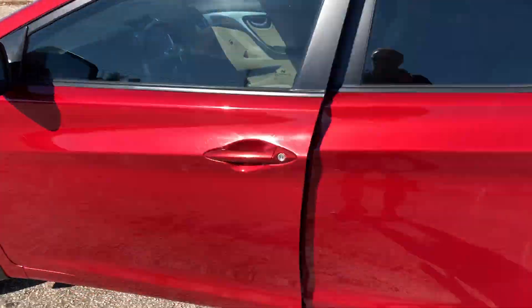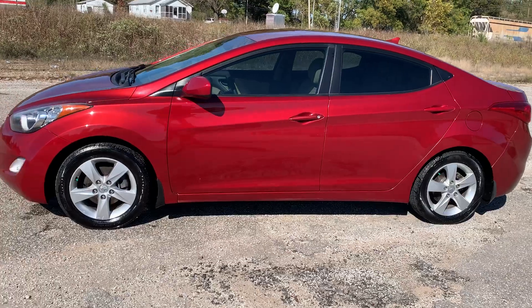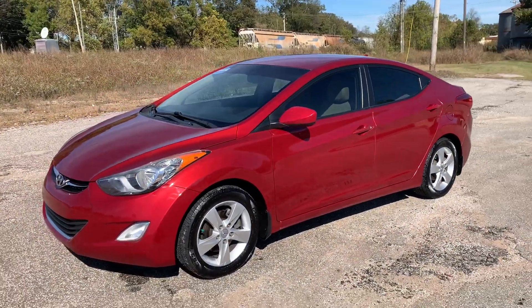This car is ready to go. Come see us down at Beards Auto Sales, Myland, Tennessee. 731-686-7399.